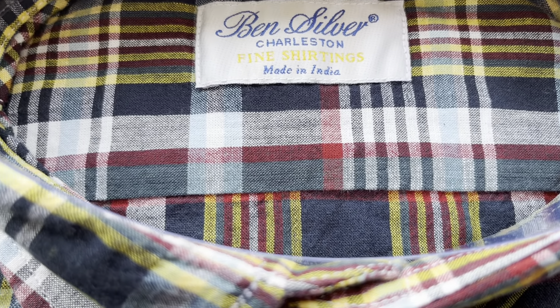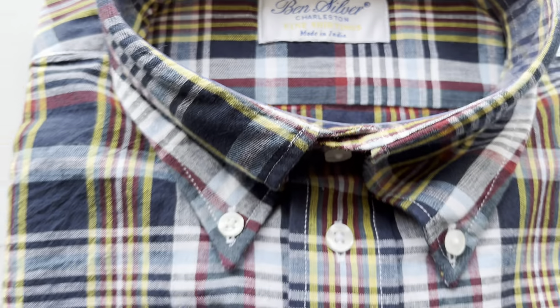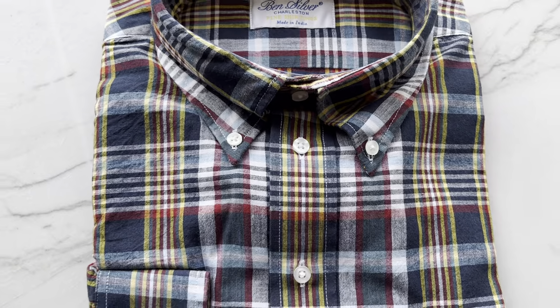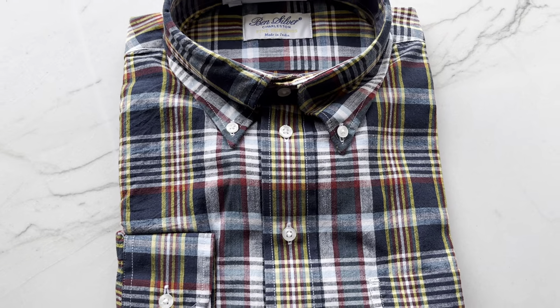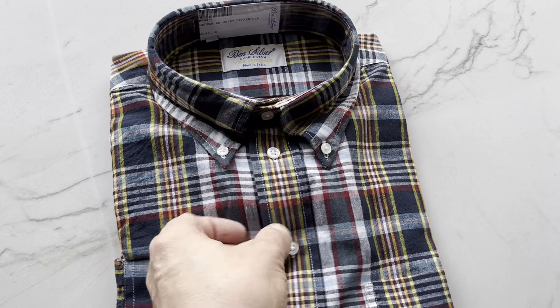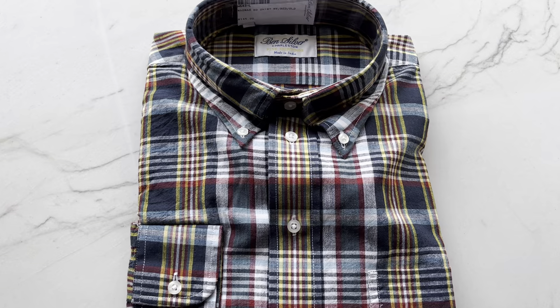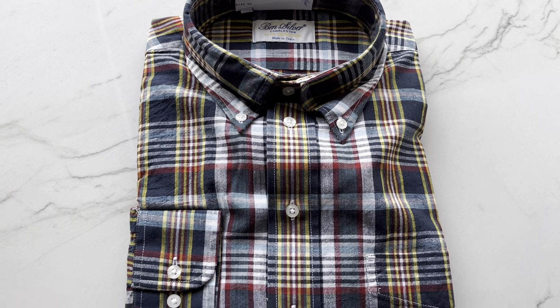This particular shirt's fabric was made in India, so it is a beautiful Madras shirt out of India. For those not familiar with Madras, it's a very lightweight fabric, also sometimes known as a preppy style — though I think it's just a classic style.